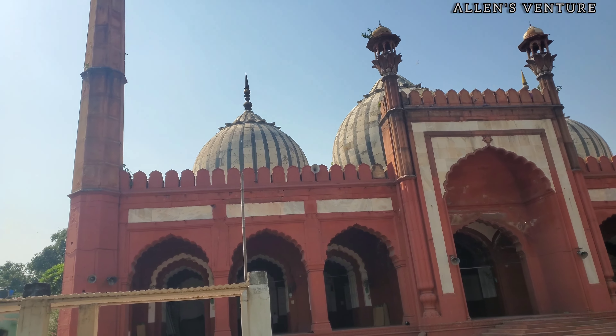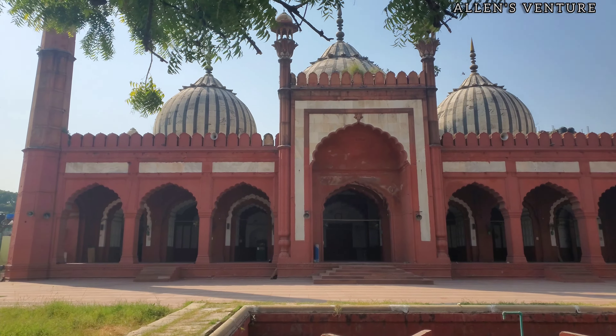They targeted places where the rebels had taken refuge, regardless of the religious or cultural significance of the sites. This often led to damage and destruction of these historical structures. In the case of Ghata Masjid, it was either bombarded or stormed by British troops who were determined to quell any resistance.